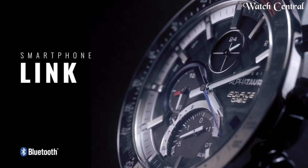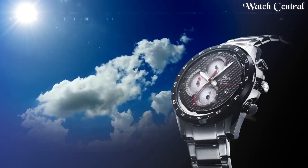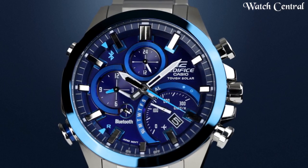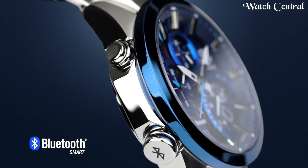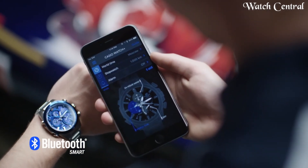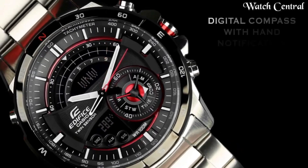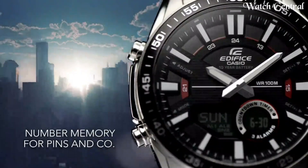Hello guys, in this video we're going to cover the best Casio Edifice watches based on specification. I included all the links in the video description below. Please like, comment and subscribe to our channel and press the bell icon button to receive more amazing content like this.